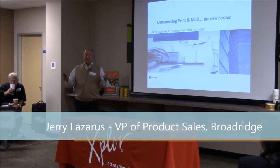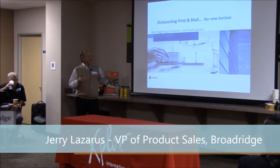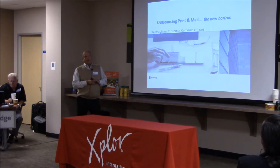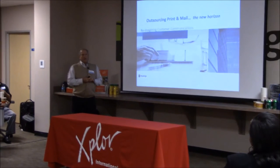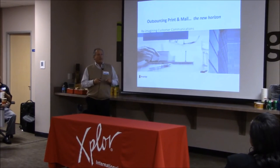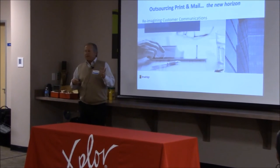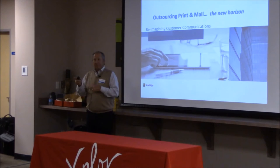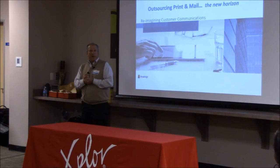What we're going to talk about is really what you're going to see when you take a tour of this facility — the change and what's going on around outsourcing. Printing today, as many of you know, has changed more in the last 10 years than it's changed in 100. When we started the discussion, I had asked Skip and one of the ladies here about what was Explore.